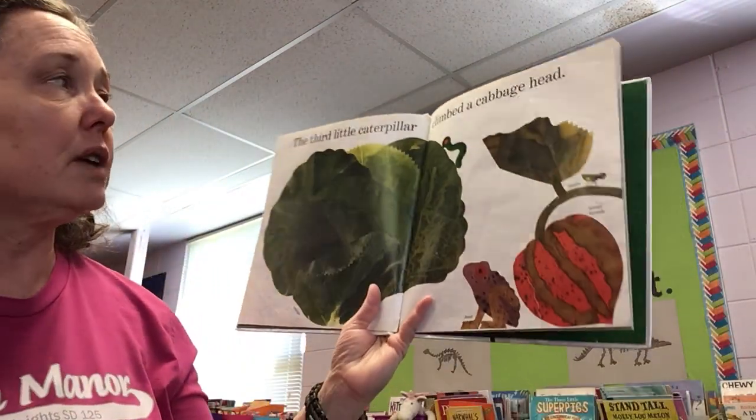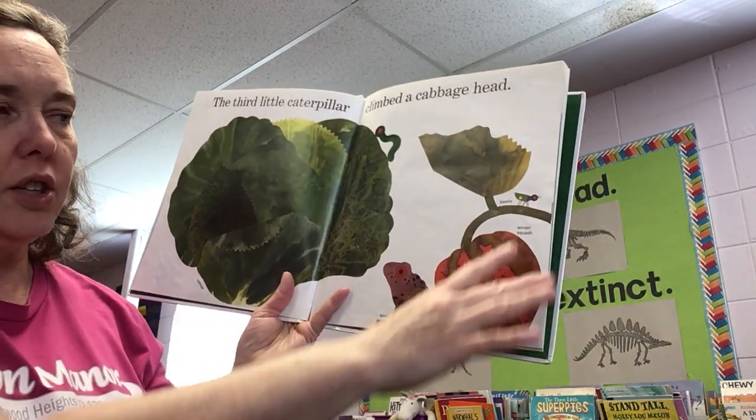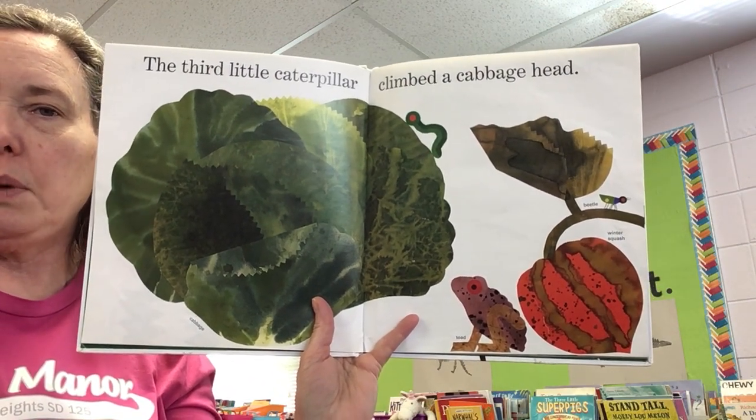The third little caterpillar climbed a cabbage head. So here's the cabbage, there's winter squash, a beetle, and a toad. Lots going on in these pictures.